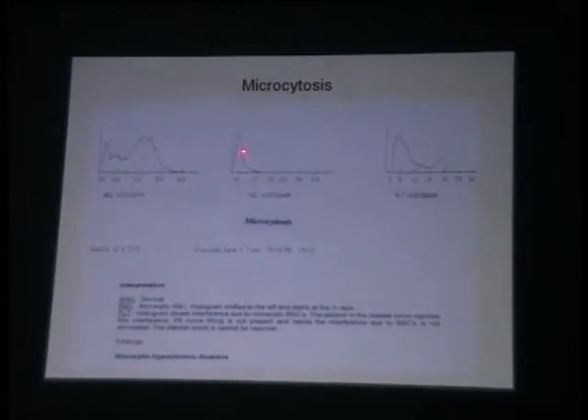The RDW is not very high in this case because you can see it is a very narrow peak and a single peak, so it is more likely to be a very severe microcytosis.